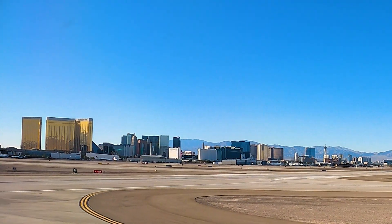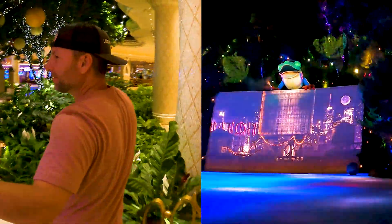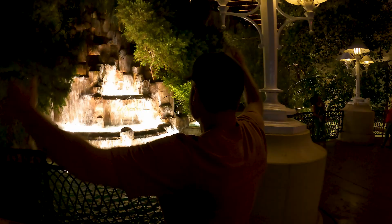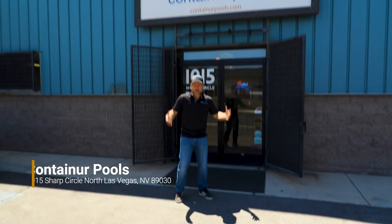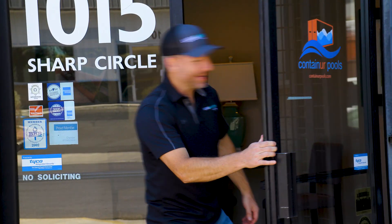What's up guys? Welcome to Las Vegas, Nevada. We're going over to Container Pools and checking it out. We finally made it to Container Pools. I'm so stoked. Let's go check this place out. It's gonna be epic.